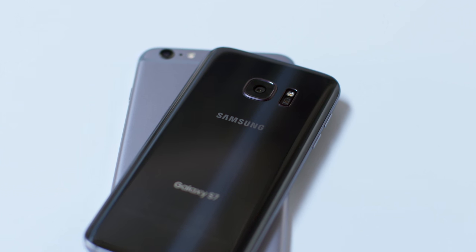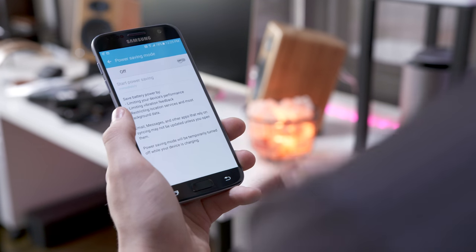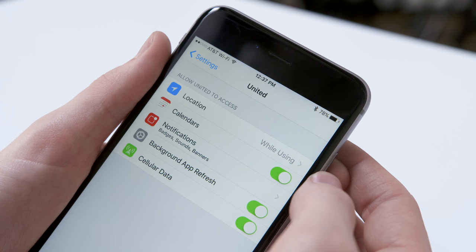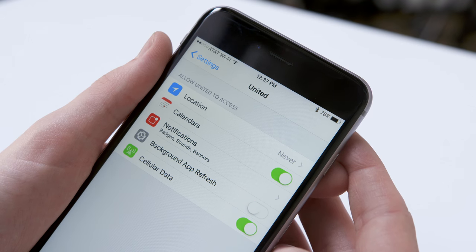Speaking of the battery, there's a lot you can do to keep from hitting the outlet before the end of the day. Most phones have a low power mode which can be helpful when you get low on battery, but something you should absolutely do is dive into settings and check what's draining your phone. If you see an app killing your charge, you can try disabling the location or background app refresh and see how that helps.